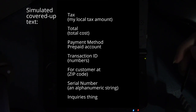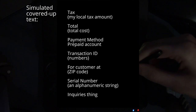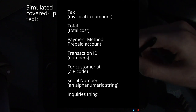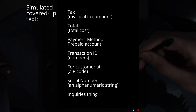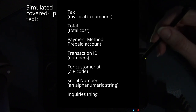Payment method: prepaid account. Transaction ID — I'm covering that up too. I'm covering up the customer zip code, obviously. Serial number, and then inquiries, Nintendo of America Inc. And then the thing about being non-refundable and all that stuff.